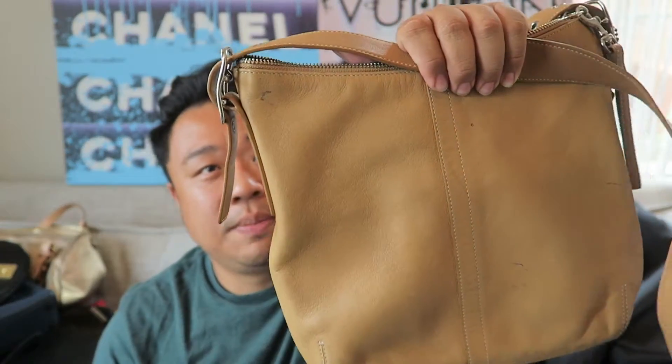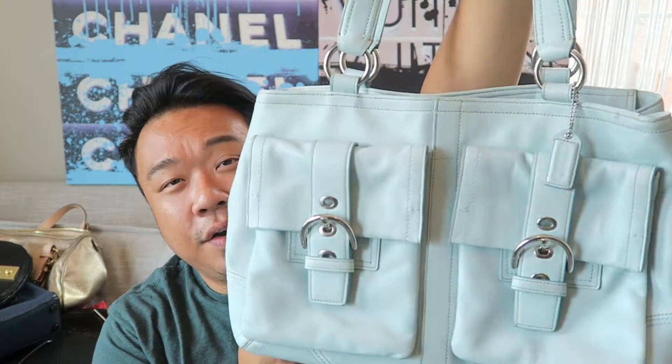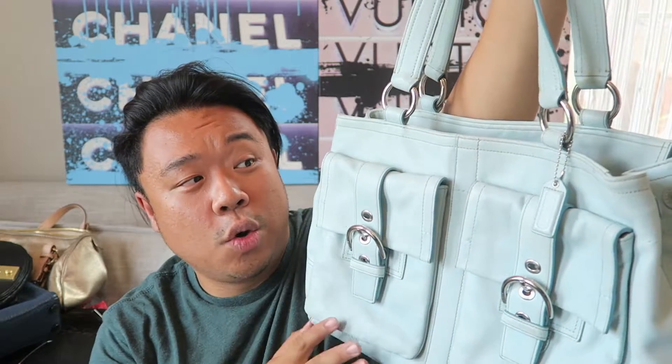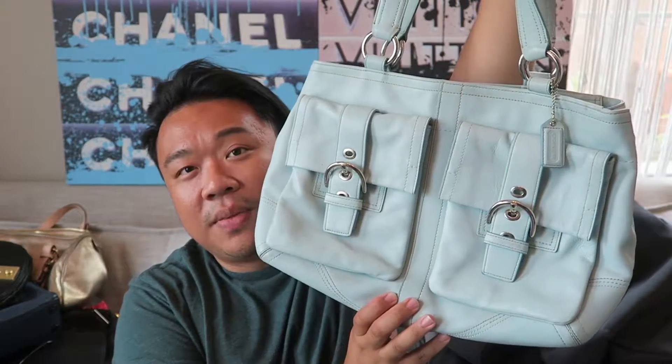Then I have this really cute camel-colored Coach bag - just a little crossbody with the metal Coach charm on there. It does have a couple of marks and I'm going to try to clean it up as best I can, but it's a great color, great size and style. Then I'm pretty obsessed with this one - another Coach. I love this color, it's kind of like a seafoam meets Tiffany blue color. It's a great tote with great pockets and tons of space inside.